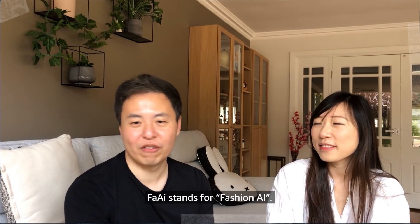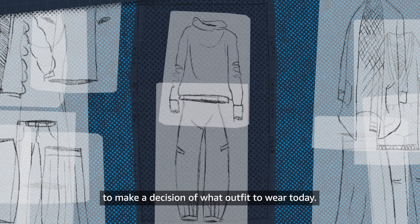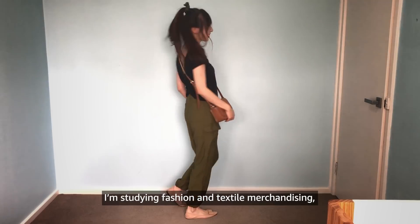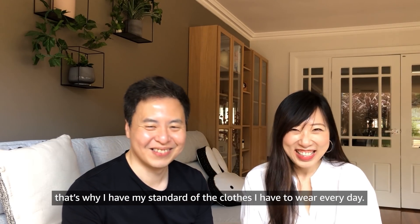FACE stands for Fashion AI. As the name implies, it's an AI technology which can help Yumi to make decisions about what outfit to wear today. It's a difficult question — I'm studying fashion and textile merchandising, that's why I have my standard for the clothes I have to wear every day.